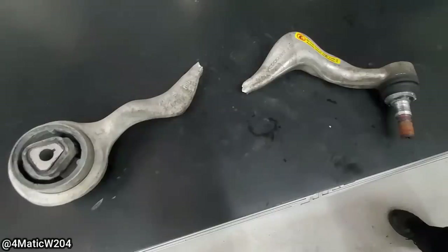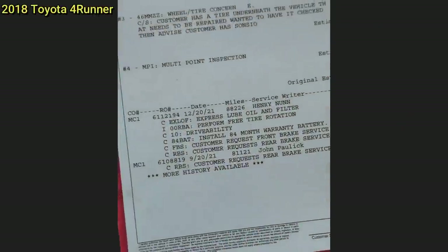The customer drove their vehicle to the shop in this condition, and the issue ended up being a broken lower control arm. The customer stated they wanted their tire repaired, and upon further inspection more problems were found.